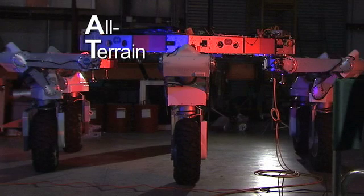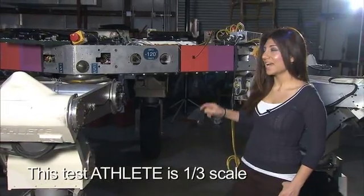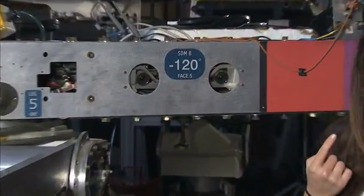ATHLETE is the all-terrain, hex-limbed extraterrestrial explorer. ATHLETE has a six-sided frame, which means it has six different faces. Each face has a stereo pair of cameras, which act like eyes — human eyes — and can return images that can be in 3D.